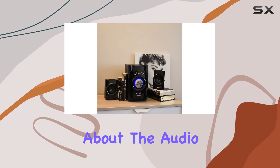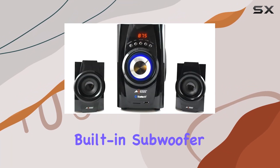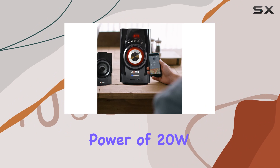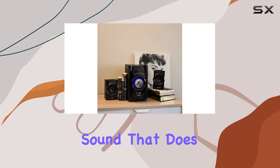Let's talk about the audio quality. The two 2.75-inch full-range speakers deliver crisp and clear highs, while the four-inch built-in subwoofer takes care of the low end, providing a deep and rich bass experience. With an output power of 20W plus 10W x2, totaling 40W, this system ensures a room-filling sound that does justice to your favorite tracks.